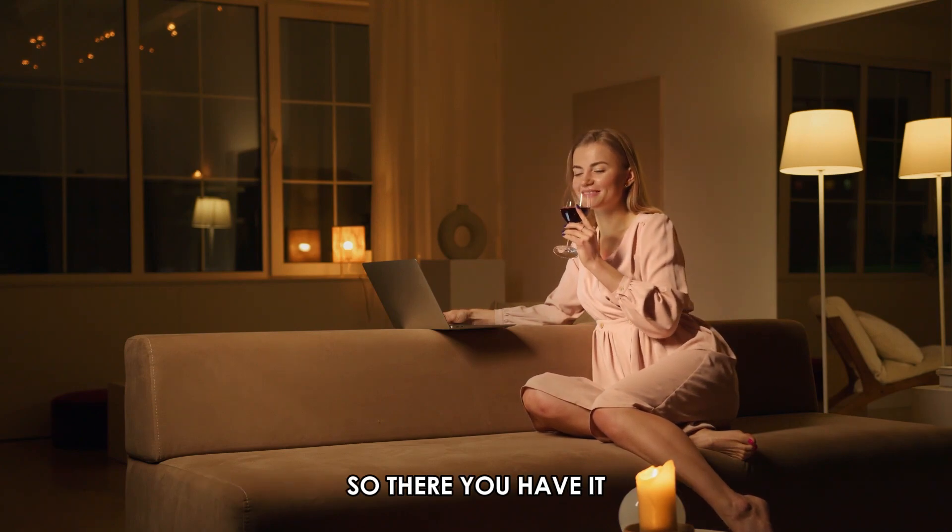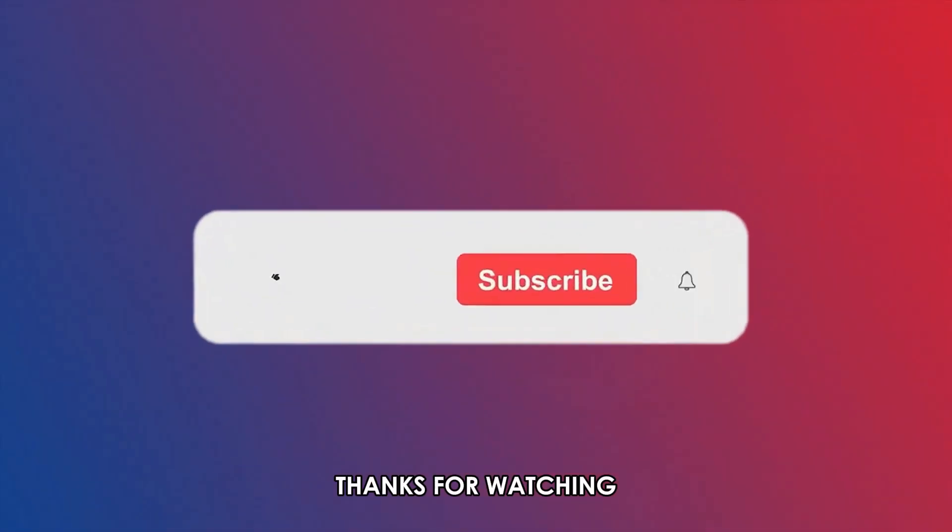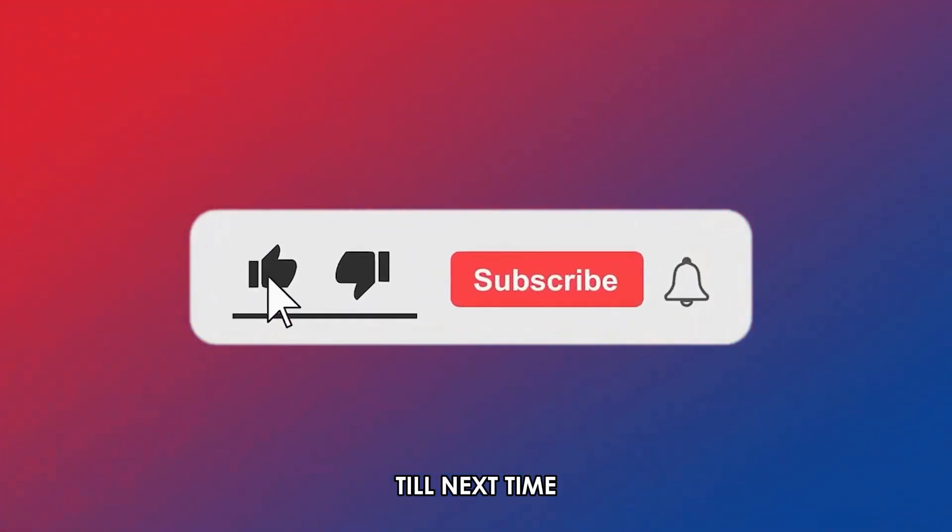So, there you have it. Follow these steps to change your name on your Capital One credit card. Thanks for watching. Till next time.